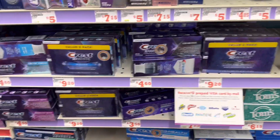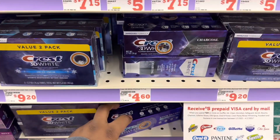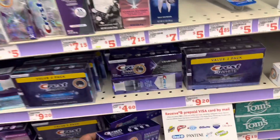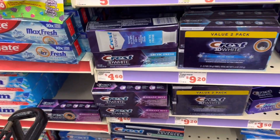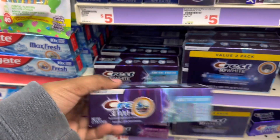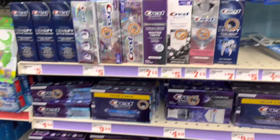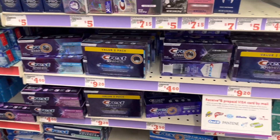If you do not need toothbrushes but you want the toothpaste, the toothpaste is included. I scanned the charcoal — those work at $4.60 each. I scanned the stain erasers, the 3D White — those are $3.50 each, they work. The radiant mint is $4.60 each, it works. And then the arctic fresh 3D White — that works too. So just go in your store and make sure you scan any and everything that might attach to the specific coupon you are trying to get.